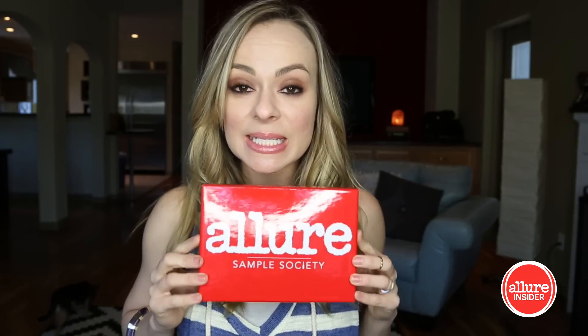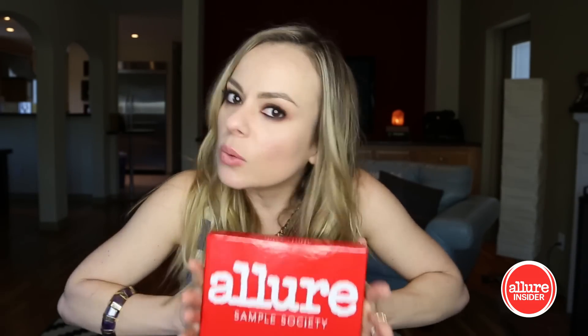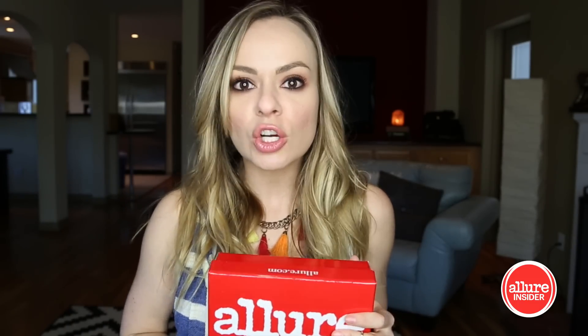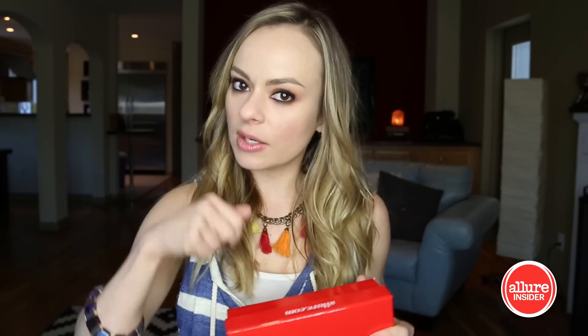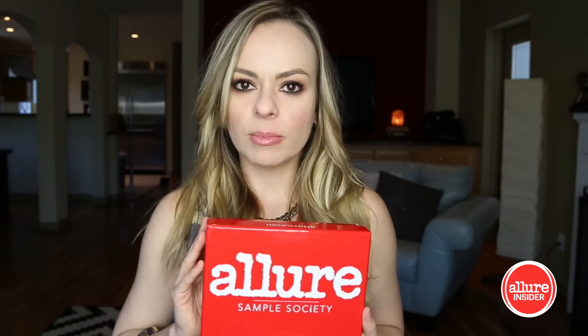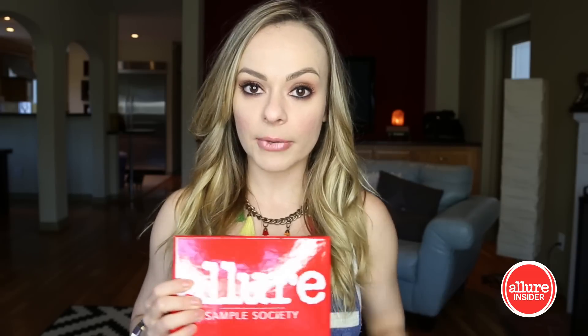Guess what time it is? It's time for the January Allure Sample Society box. We are going to delve into this and see what little treasures are to be had in here, and if you stick with me till the end I will tell you how you can win one of these gorgeous glossy beautiful babies. Let's do the fun stuff and see what's happening here.